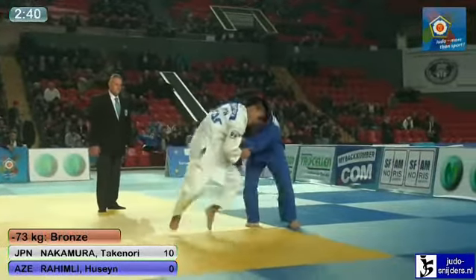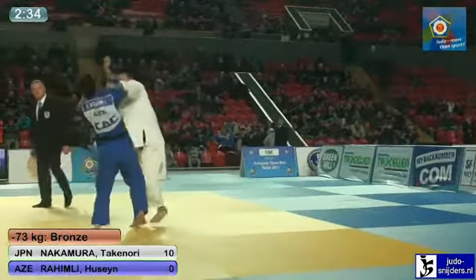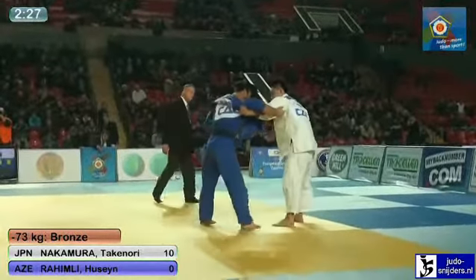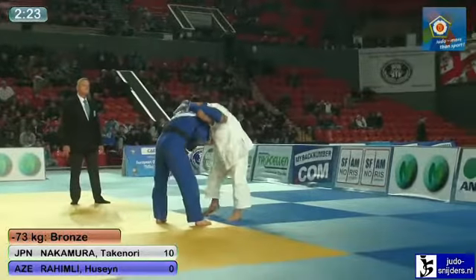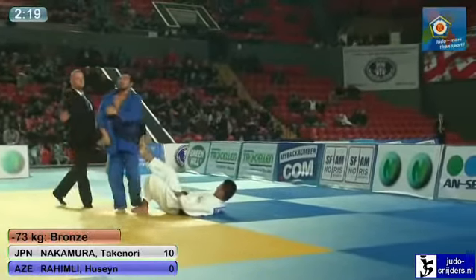Really low entry for Taiatoshi from Nakamura. Couldn't get Rahimli over the outstretched left leg. Poor effort there from Nakamura to be honest — never looked like moving Rahimli with that effort.